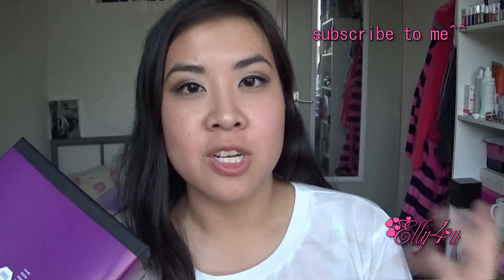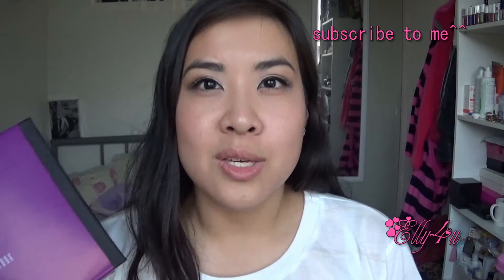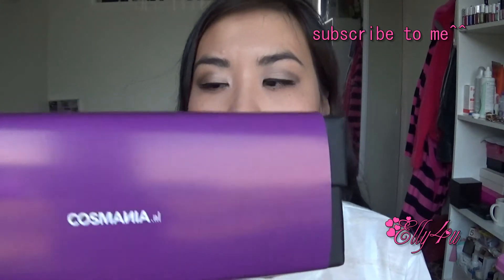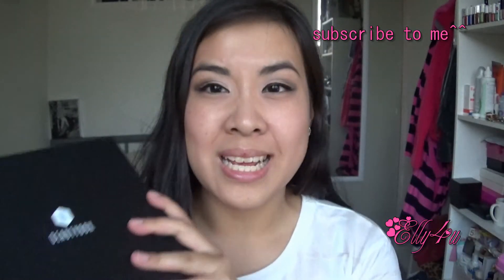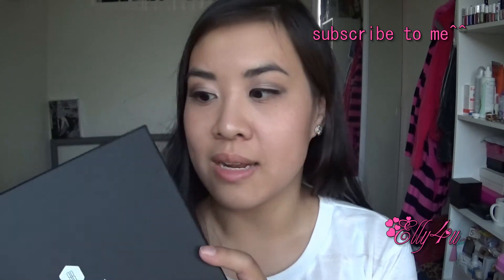Beauty Box is a beauty subscription service here in the Netherlands and it's a monthly subscription service. It's $14.95 per month. This one is a special because they usually do the summer — July and August together — and in August they decided to release a Cosmania box. Cosmania is a beauty store here in the Netherlands at cosmania.nl and they actually have a lot of really nice products. This special one-off box was also $14.95, and that includes shipping.